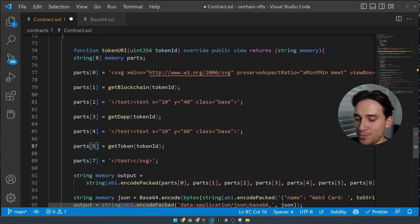Within `json`, we have this base64-encoded value storing all our metadata. It's a nested base64 structure — the whole metadata object is base64-encoded, and within that object, the image is another base64-encoded SVG. Then we stringify that output, adding the metadata tags to represent it as JSON in base64 format, and finally return the output. Now all our Solidity is complete.